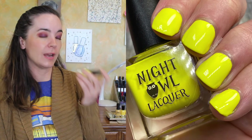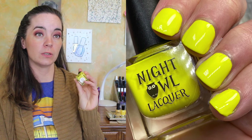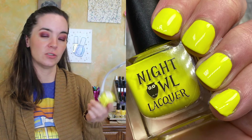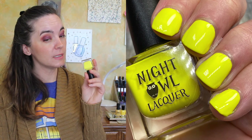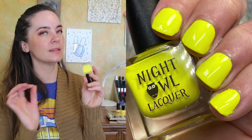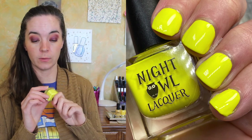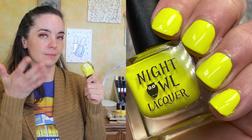And lastly, we have one from Night Owl Lacquer. This is called Squeeze the Day. This is from her April 2019 Color of the Month — I'm not sure if those colors go away after a certain time. But this is just a bright lemon yellow cream. It's almost a neon, but not quite — it's very, very bright yellow. The formula is really nice. It needs three coats because it's a yellow.